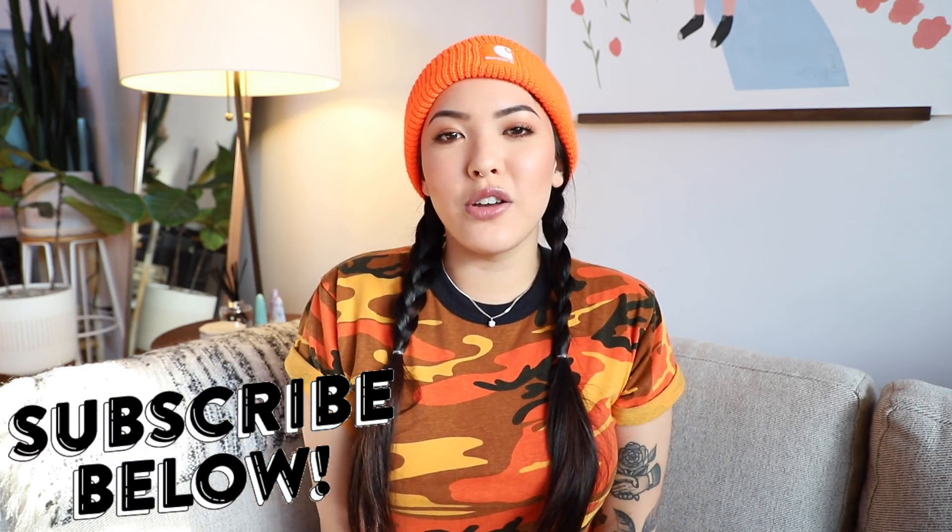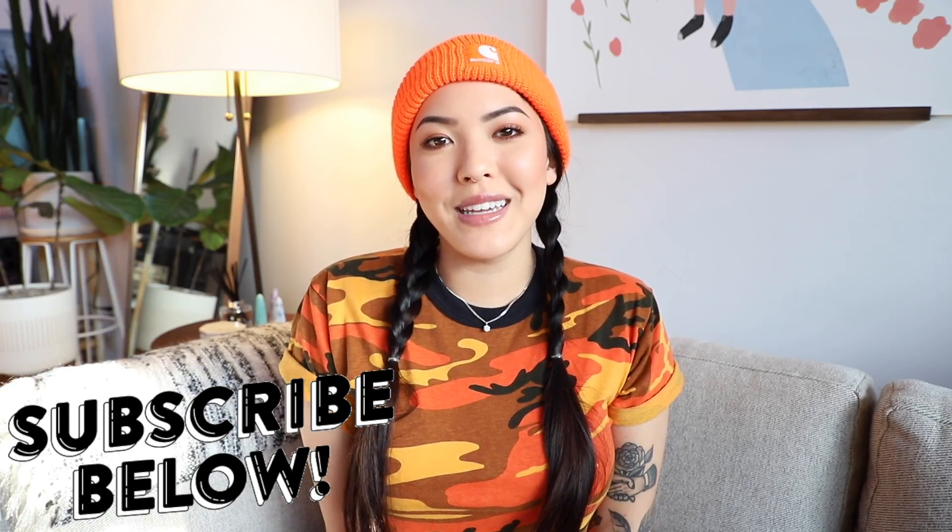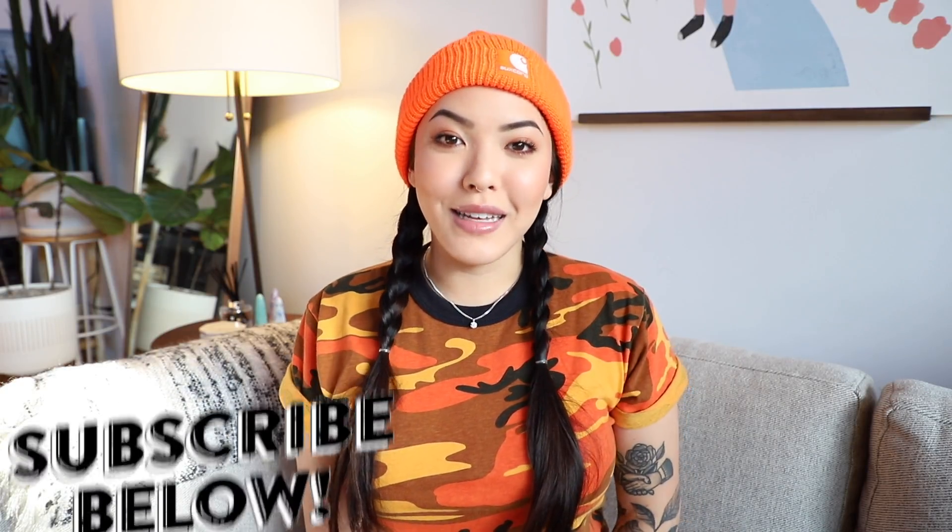If you want to see more videos like these please make sure to subscribe below. Come join the family. Let's get started.